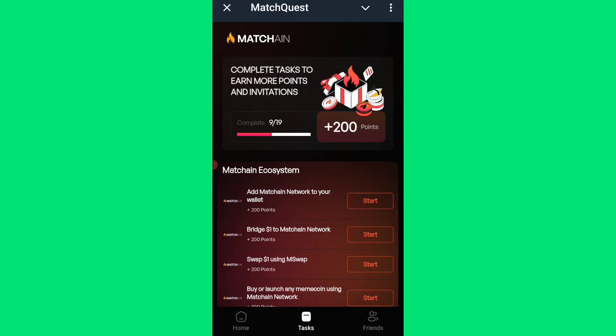MetaChain launched their mainnet yesterday, the 28th of August. You can now add their RPC to your MetaMask wallet and also complete tasks to earn extra tokens. They will be going on listing next month in September, but what you need to do now is to complete these tasks on MetaChest and add their network to your MetaMask wallet.